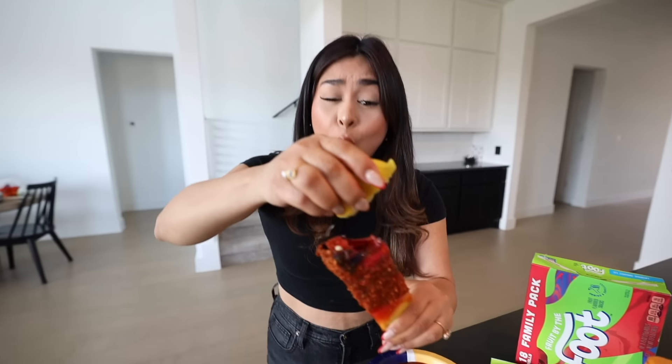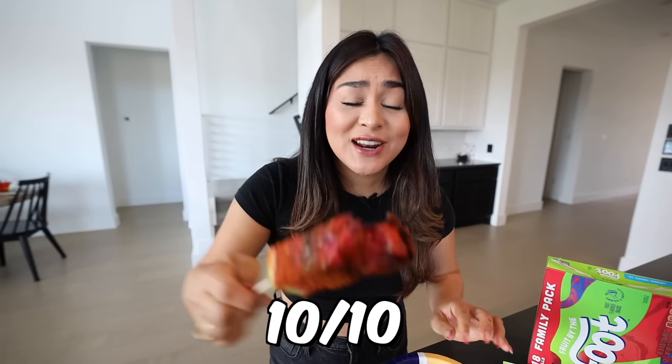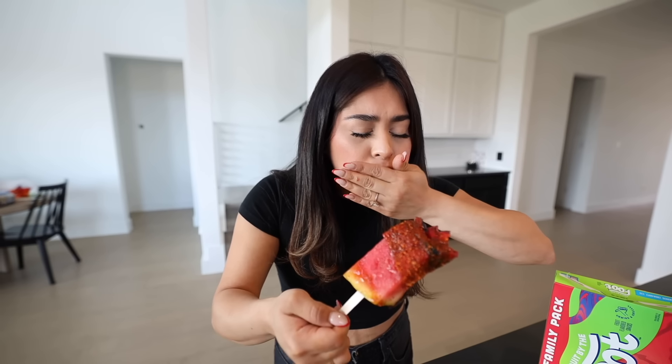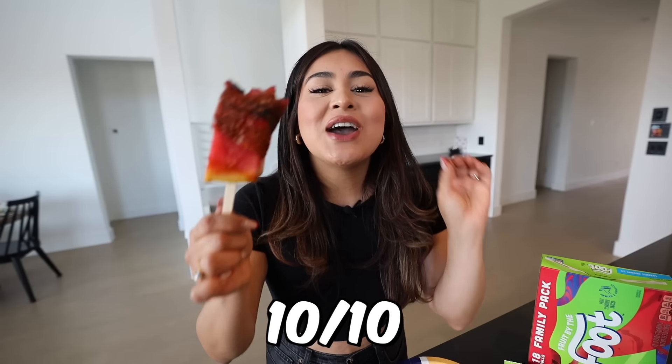Cheers! Guys — 10 out of 10. Wow, this is so good! The watermelon is sweet and refreshing. The fruit by the foot is sweet and chewy. The chamoy is nice and sour. The tajin is spicy and sour as well. And the lemon — oh my god. 10 out of 10, guys. Buy watermelon, chamoy, tajin, lemon, and fruit by the foot and try it right now — you're not gonna regret it.